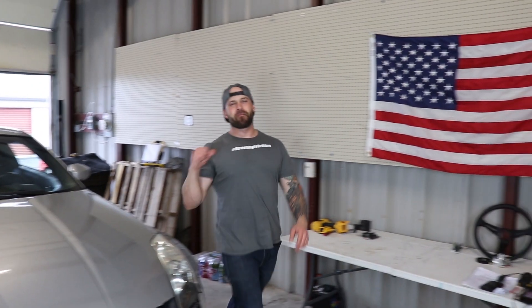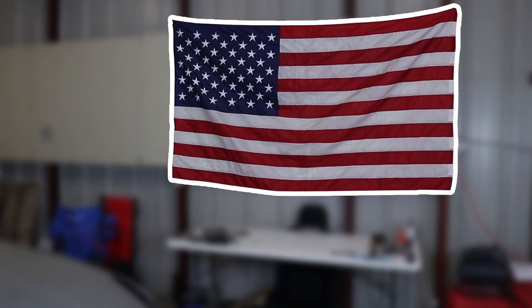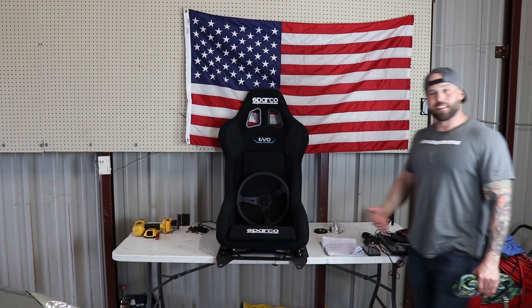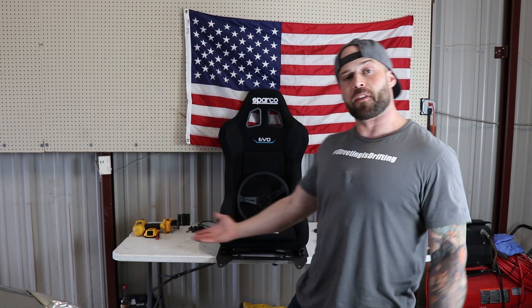Welcome to the Freedom Fry's channel. I'm Fry's, that's Freedom, and this is the SeatTime 350Z. Today let's talk about seats and harnesses — why are they important, and what are the best brackets for the 350Z?